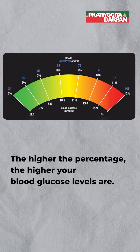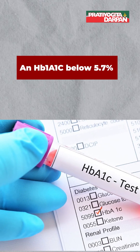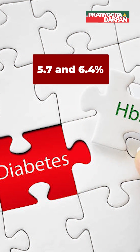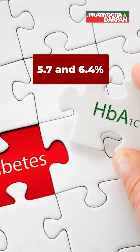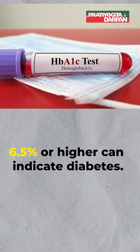An HbA1c below 5.7% is considered normal. Between 5.7% and 6.4% may indicate you are pre-diabetic, and 6.5% or higher can indicate diabetes.